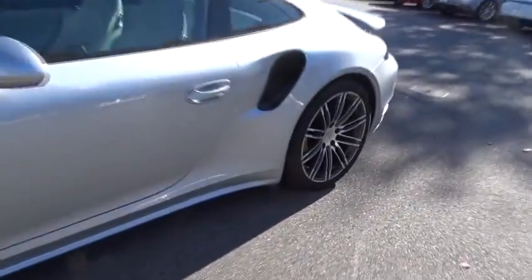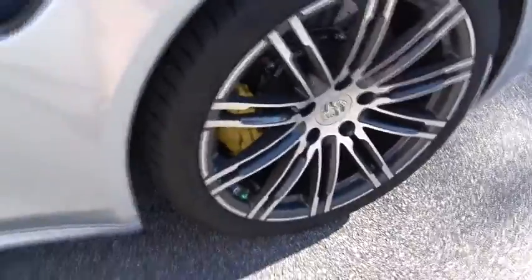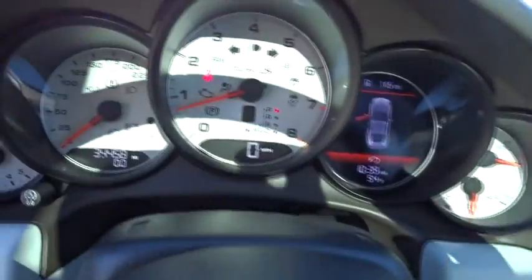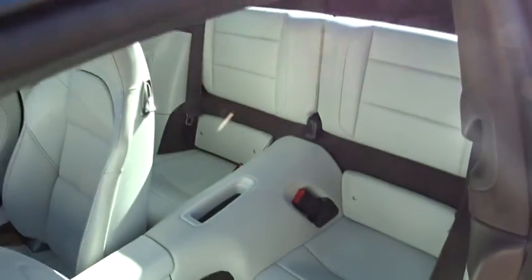This vehicle has less than 35,000 miles. Here are some of this vehicle's great options: all-wheel drive, cruise control, trip computer, electronic stability control, leather seats, outside temperature gauge, engine immobilizer, rear fog light, body color door handles, and power tilting steering wheel.